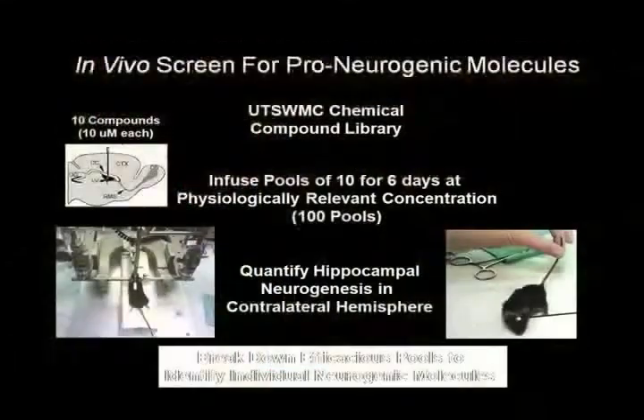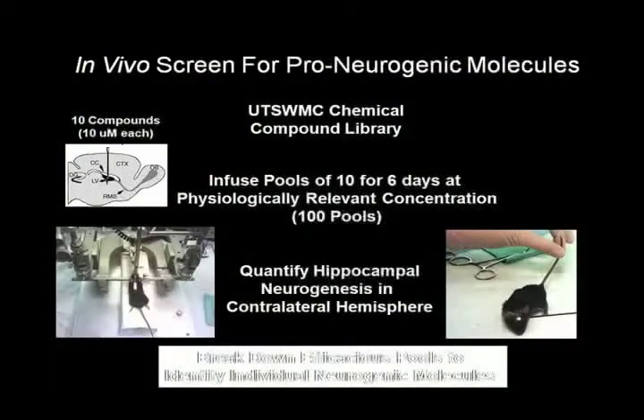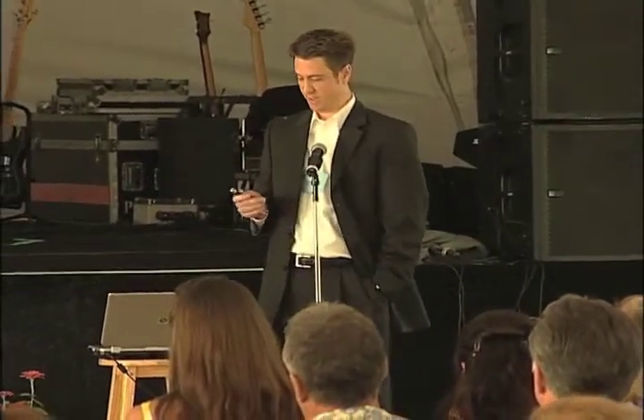We did this in living mice — which was a gargantuanly large project that took several years — because we wanted to find small molecules that work selectively and safely in a living organism, potentially shortcutting a lot of the problems associated with other screening programs done in test tubes, where results don't always translate into working in the intact animal. We started with 1,000 compounds considered representative of the larger compound library at UT Southwestern, which is about 250,000 small molecules, and grouped those 1,000 molecules into pools of 10, which we infused over the course of seven days into the brains of regular wild-type mice.